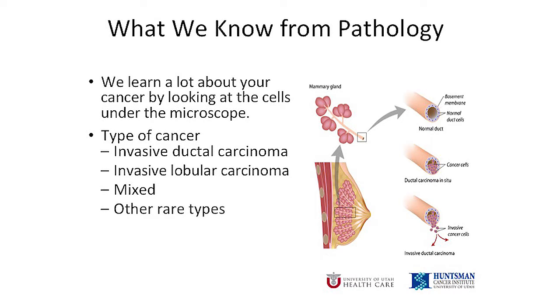This is a side view of the breast and a pop-out of breast tissue. These grape-like structures at the ends are called lobules, and that is where breast milk is made. These tubes are called ducts, and they carry the breast milk from the lobules out through the nipple. Two types of breast cancer are the most common: invasive ductal carcinoma makes up about 80% of breast cancers, and invasive lobular carcinoma makes up about 10%. There are also mixed types and other special rare types, and we'll go over exactly what type of cancer you have when we meet in clinic.